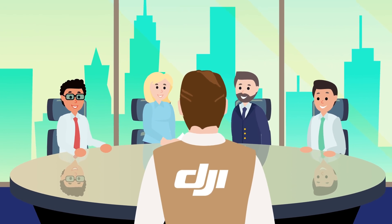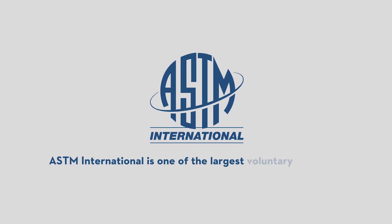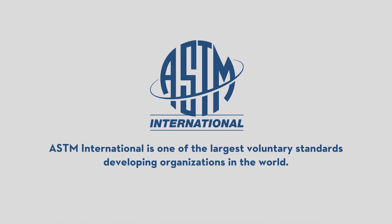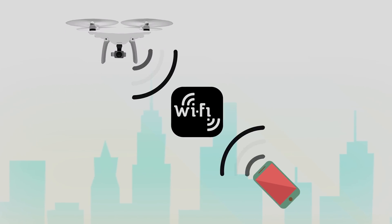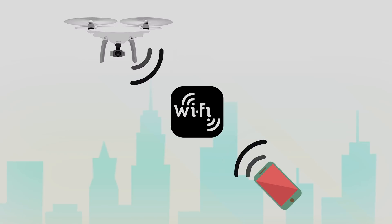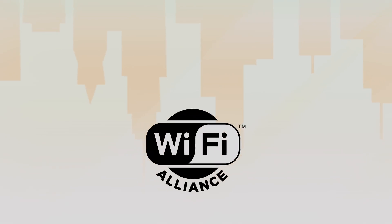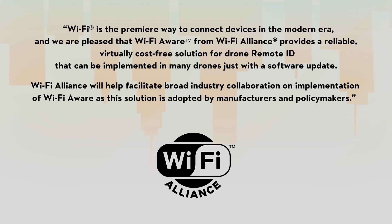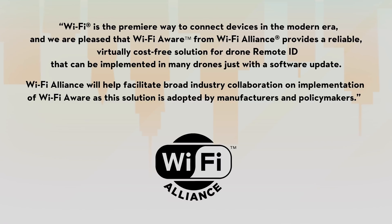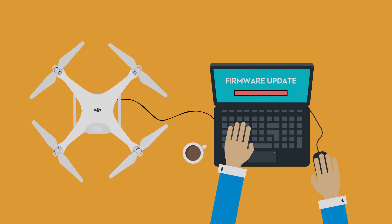DJI worked with industry peers and government officials through a group called ASTM International to develop a remote ID standard that can work right now. Drone-to-phone remote ID uses an industry-standard Wi-Fi radio signal and can be received by a commonly carried smartphone. We are very glad to have the support of the Wi-Fi Alliance, using their Wi-Fi Aware broadcast protocol, which provides a virtually cost-free solution that can be implemented in many drones right now with just a simple firmware update.